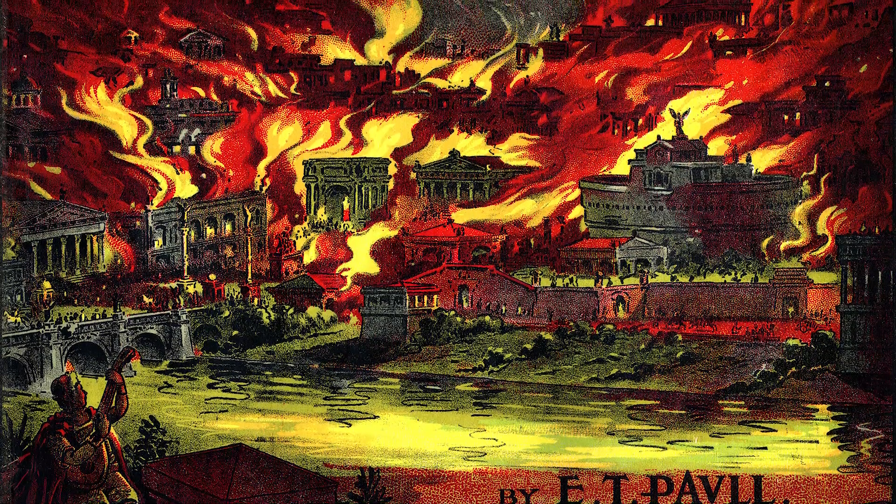As to Nero's reaction to the fire, the first and biggest flaw in the fiddling story is that the fiddle — or violin — didn't actually exist in Nero's time. Historians can't give an exact date for the violin's invention, but the viol class of instrument to which it belongs wasn't developed until at least the 11th century. If Nero did play a stringed instrument — and there's no evidence he did, whether during the burning of Rome or otherwise — it was probably a lyre or kithara.